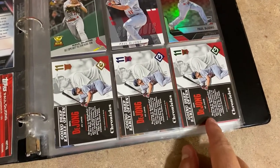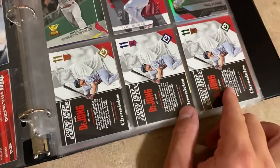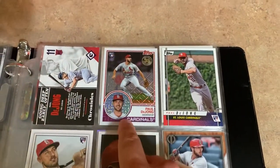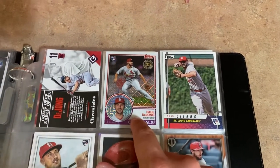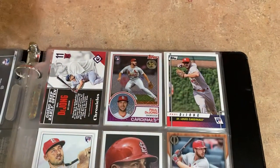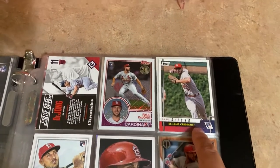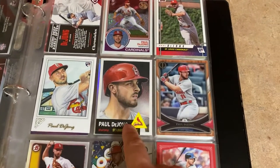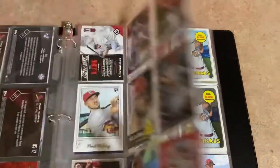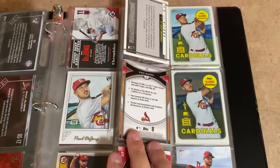Then I've got the Panini Prizm rookie card - love Prizm. I got a bunch of numbered Chronicles cards from a box break: numbered to 399, 299, 199, and another 299. Then there's the Mojo refractor - this card was actually printed in 2018 Topps but for some reason had the rookie emblem on it, which I thought was kind of strange, but still looks cool. And there's a Topps Gallery online exclusive - oh, and Topps Tribute, that's the name of the set I was trying to remember.